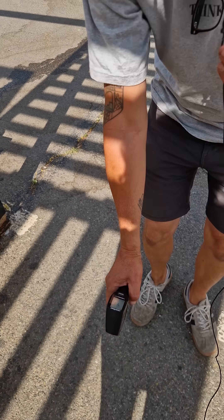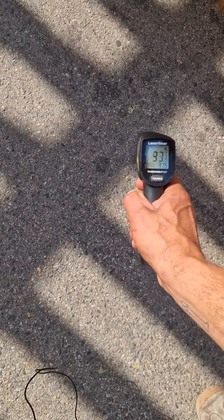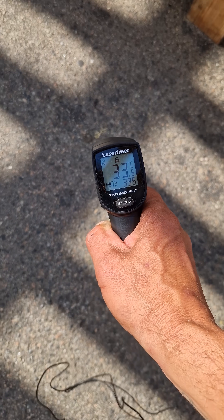Here's a bit of shade just from the slats on the roof — 33 degrees. We're already cutting the temperature just on a shaded part of the asphalt.